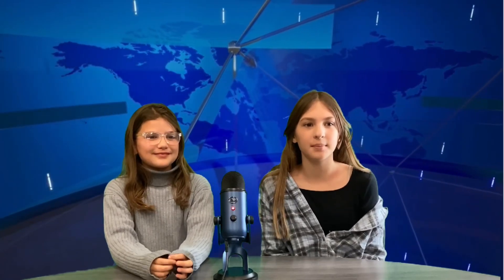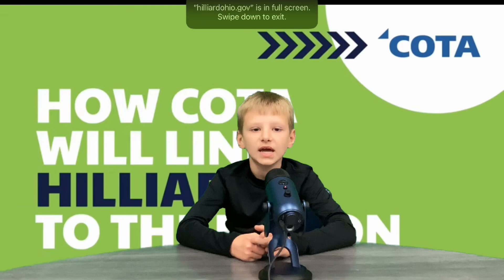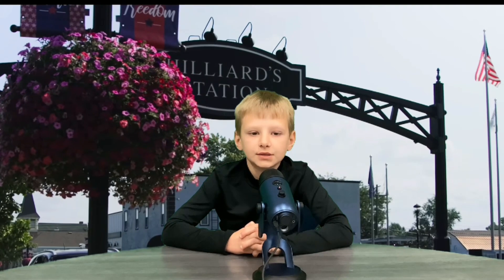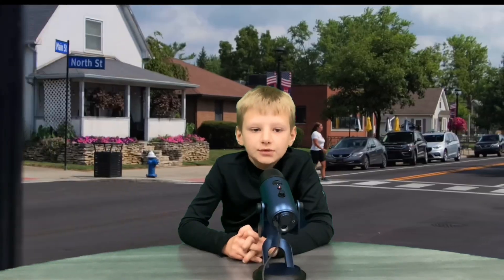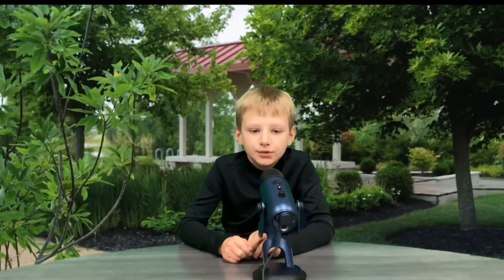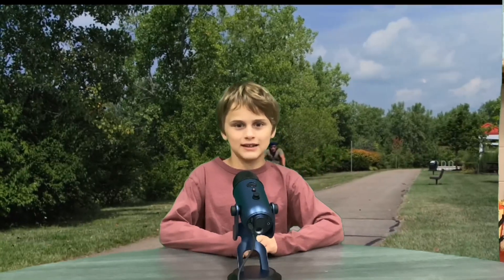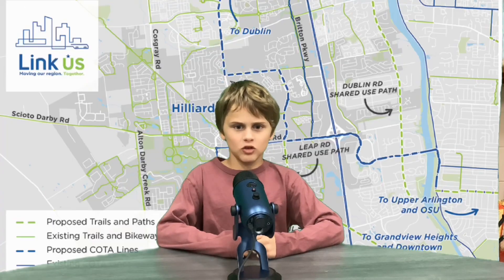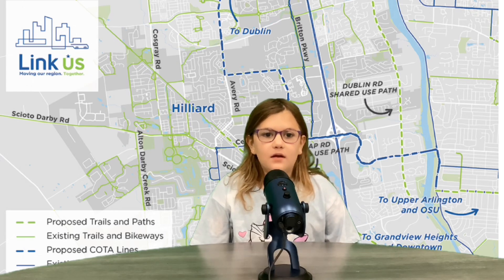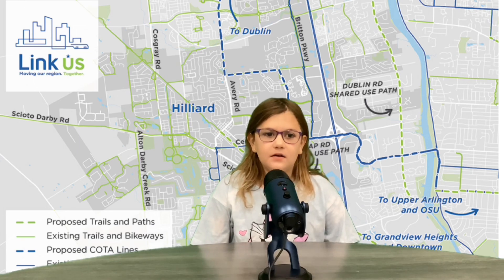It's time for the Hilliard History Express with our third grade historians. Hilliard was built in 1852 because John Reed Hilliard knew a train station would be put there. That train track went through Hilliard for many years until 1969, when the train stopped transporting people. That land was turned into a bike trail, but it is not finished. COTA has announced a new plan to finish the bike trail all the way to Columbus.